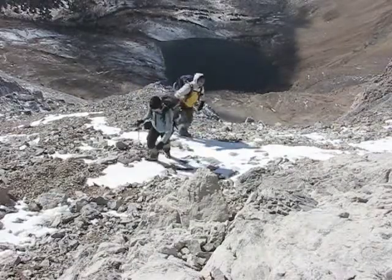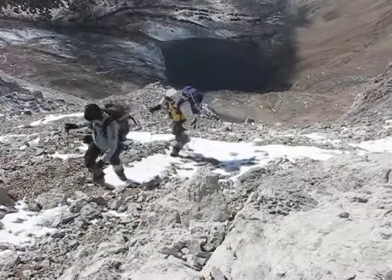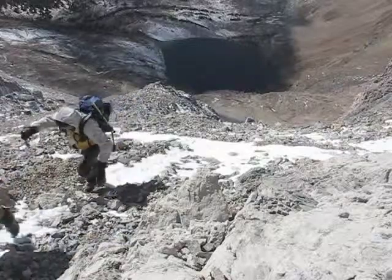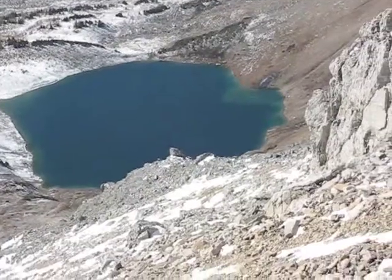When we gain the ridge, we get our first view of Hidden Lake. That's it below us. Here's a closer look at Hidden Lake.